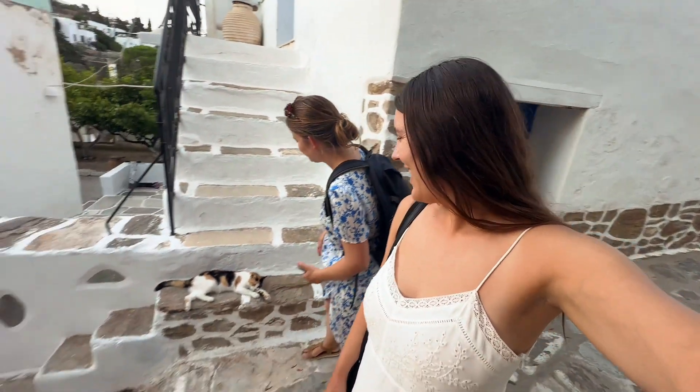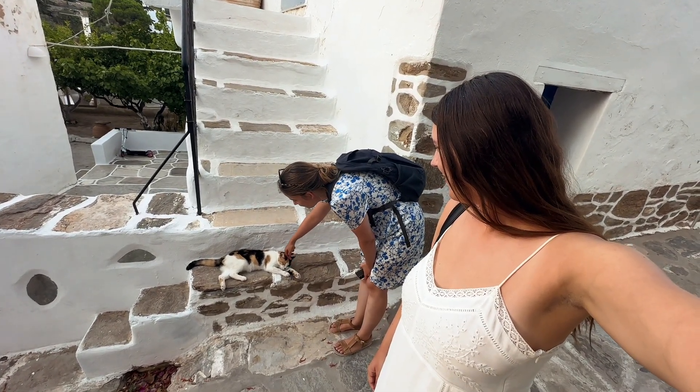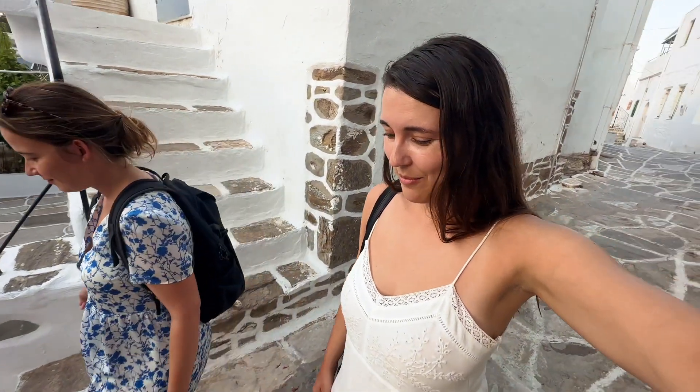We came up to Lefkes in the evening around 6pm — perfect timing as it wasn't too hot but there was still beautiful lighting. The church here is beautiful, maybe the most beautiful we've seen on the island so far. There were so many cute animals around — we just wanted to take them all home. Very charming little town.